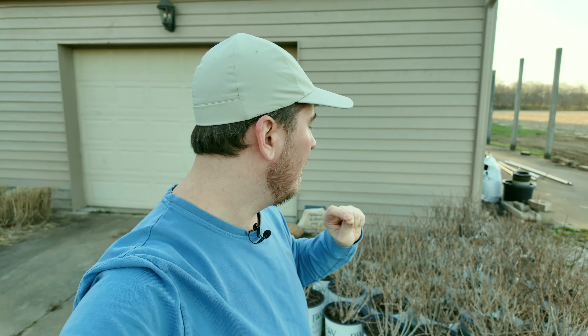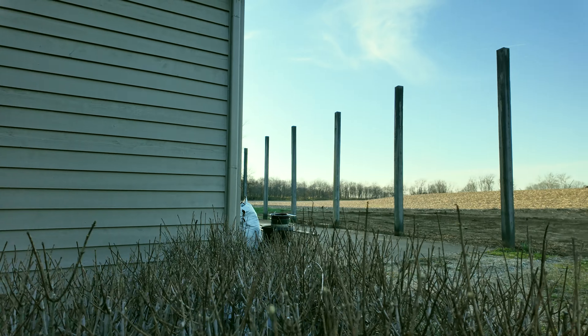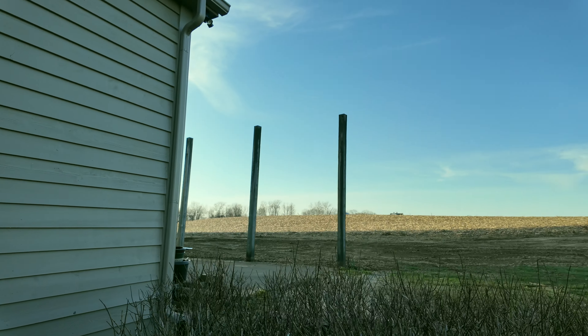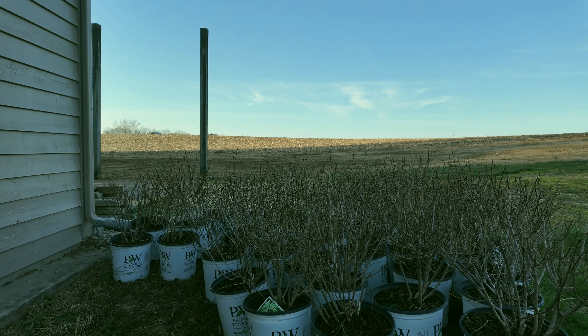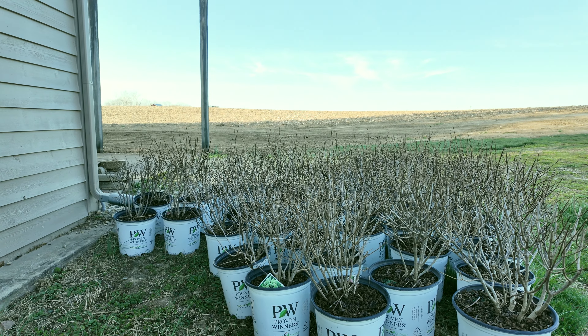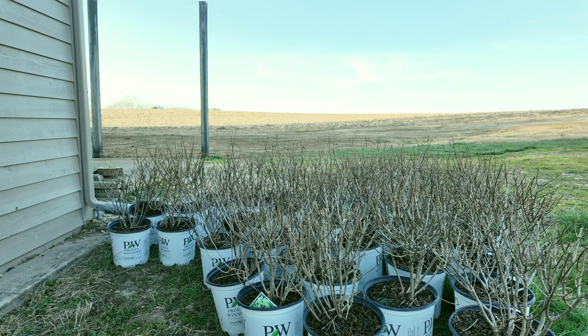If you're following me on Instagram, you know that this weekend I picked up 36 limelight prime hydrangeas to go around the pool, and they are behind me. Look at these babies — these are five gallons, so they're going to be pretty big to begin with. They already have buds on them, so they're a little ahead. I'm not sure if they were in a high tunnel where I got them from, because my paniculate hydrangeas here are not budded up yet, but you can see all of these buds on all of the plants here.